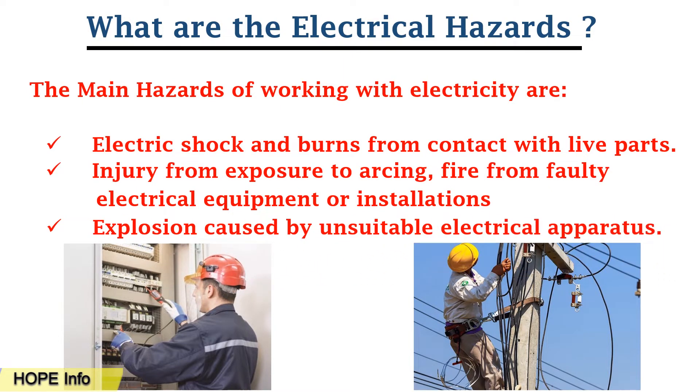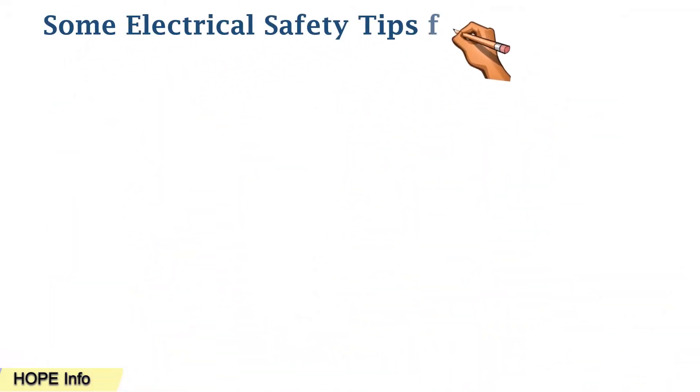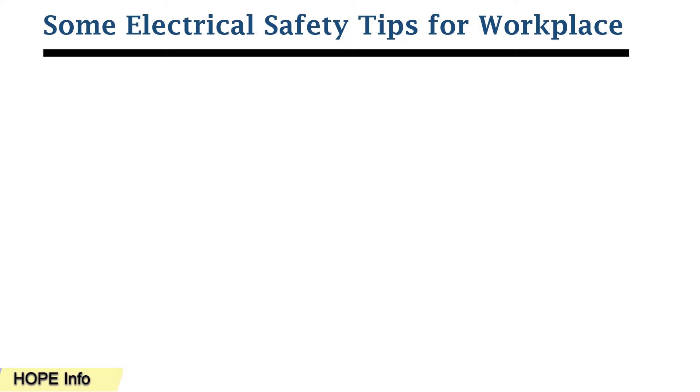The third hazard is explosions caused by unsuitable electrical apparatus. Now, some electrical safety tips for the workplace — there are several tips for electrical safety at the working place area.